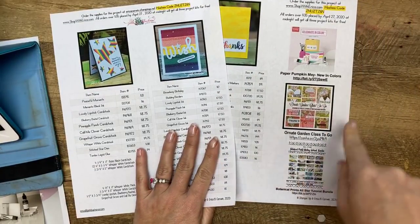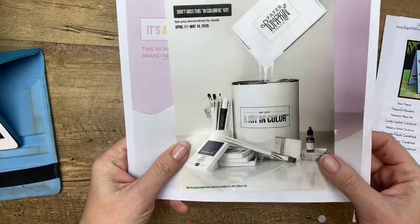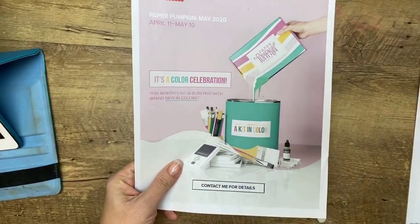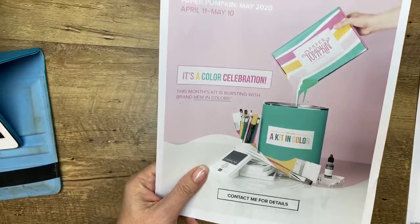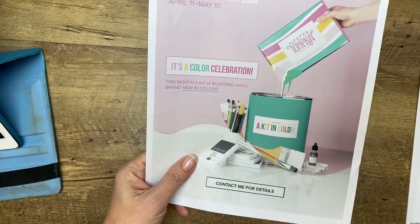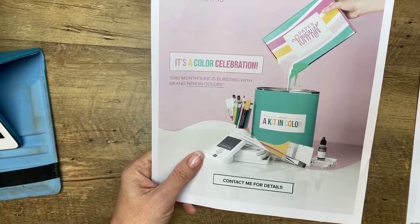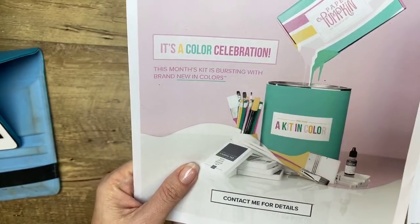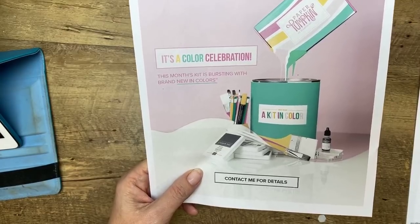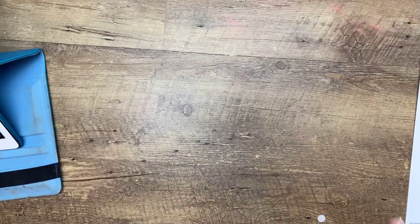Over on pinkbuckaroo.com there's PDF information about the all-star tutorial and about Ornate Garden. Also — next month's Paper Pumpkin! They gave us a white sneak peek earlier, and today they revealed the color version. It's a sneak peek of four of the new in colors: Bumblebee, Midnight Mist, Magenta Madness, and Purple Posey — plus something jade. It's going to be so gorgeous. Make sure you've subscribed by May 10th. I'll put the link in the video description when I'm done.